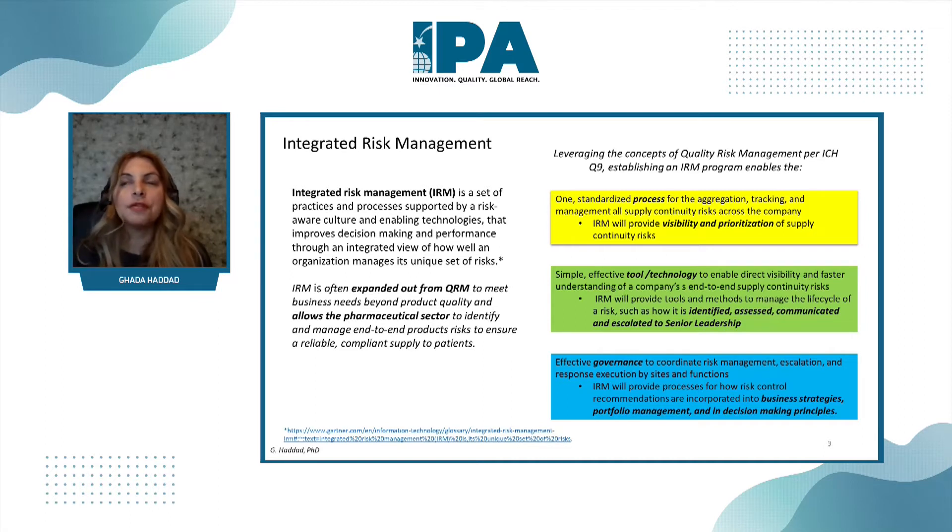Of course, always focusing on ensuring that we have a reliable and compliant supply to our patients. Similar to how one would establish a quality risk management program, IRM aims to have a standard process to aggregate and collect all the risks, track them, and manage them throughout the whole company. It allows our decision-makers, who typically are senior leadership, visibility to risks in order to prioritize mitigations.